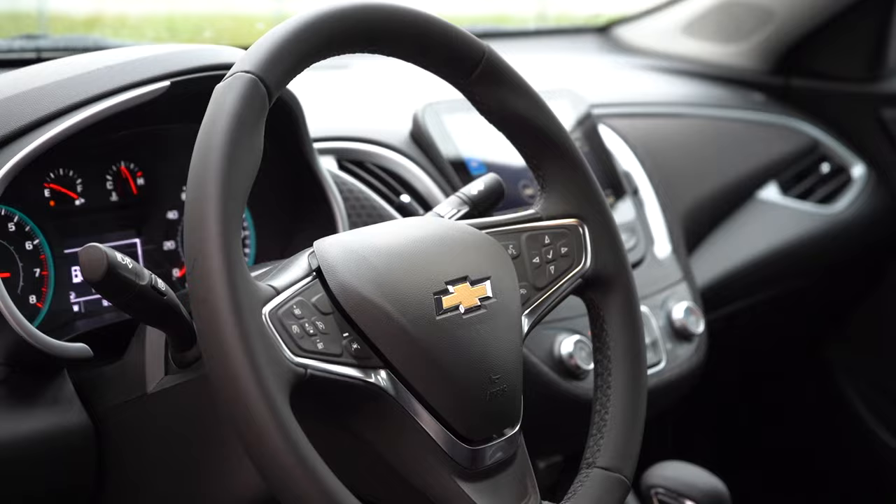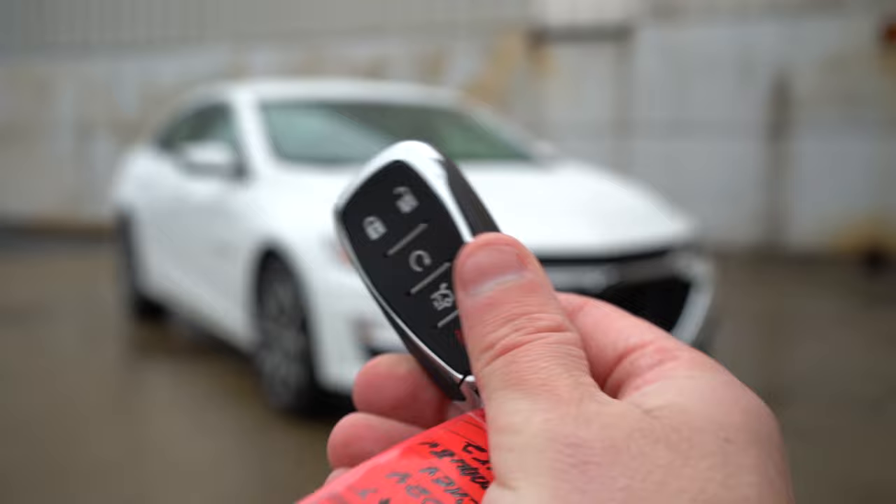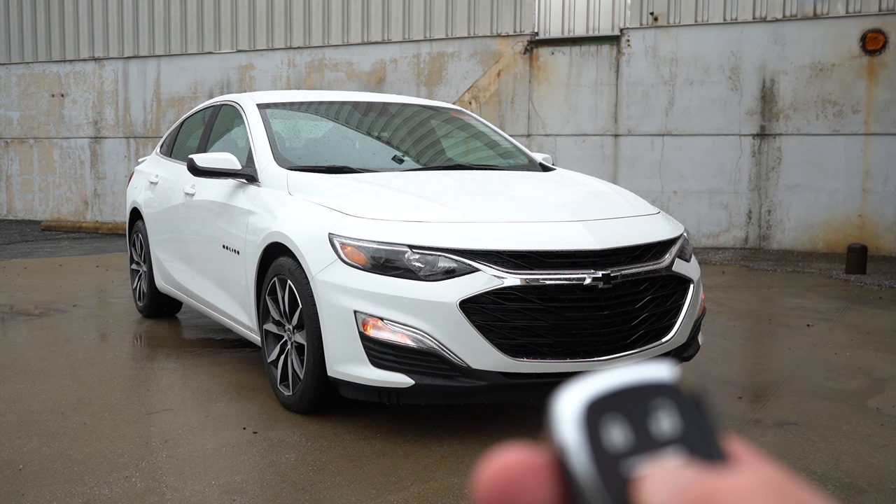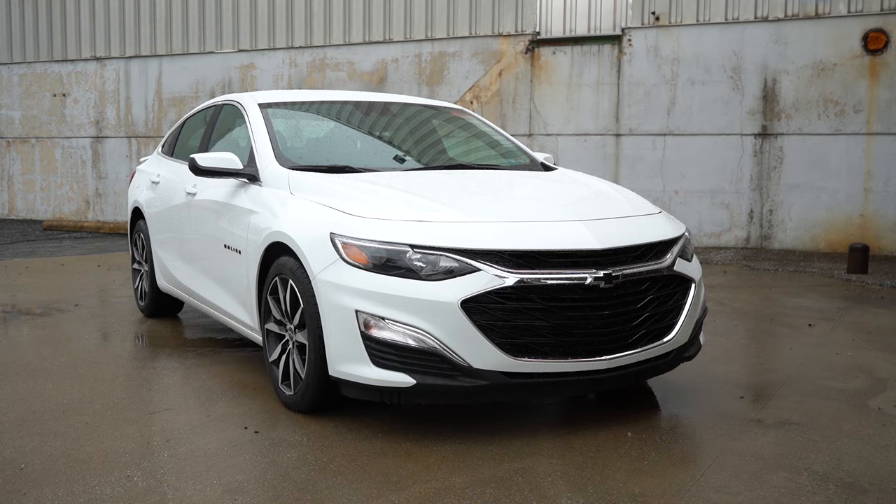The 10-and-2 grips are perfectly fine and I love the leather steering wheel on this one. Moving to startup — the key fob has the Chevy logo on one side, and when you flip it over you have lock, unlock, a trunk pop button, and a circular remote start button, which comes standard on every single trim level. It also features keyless entry with push-button start. Simply put your foot on the brake and press the engine start button located just to the right of the gauge cluster.